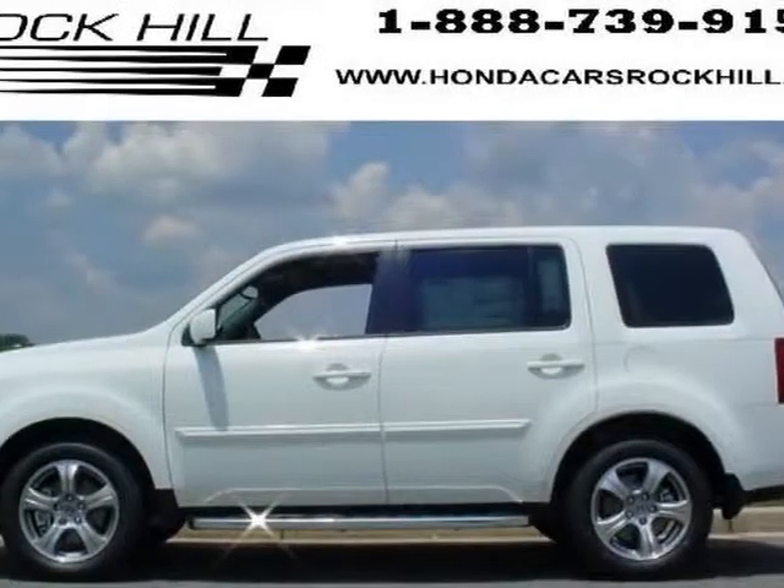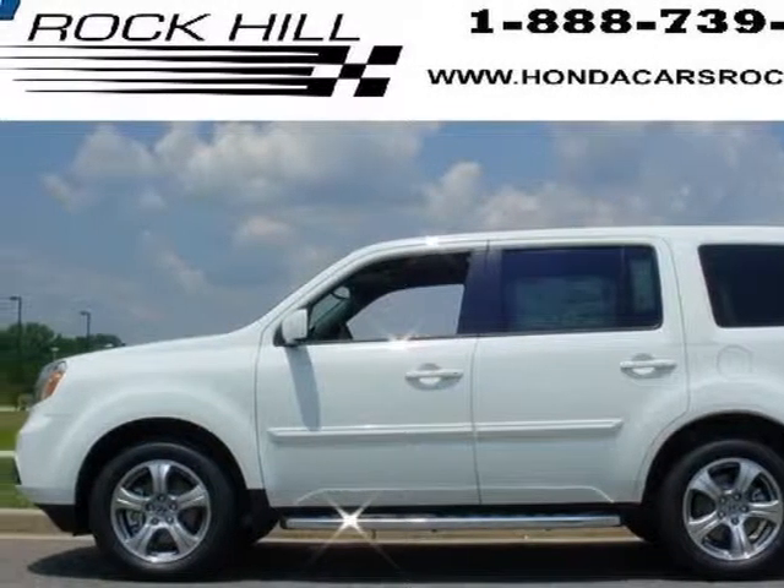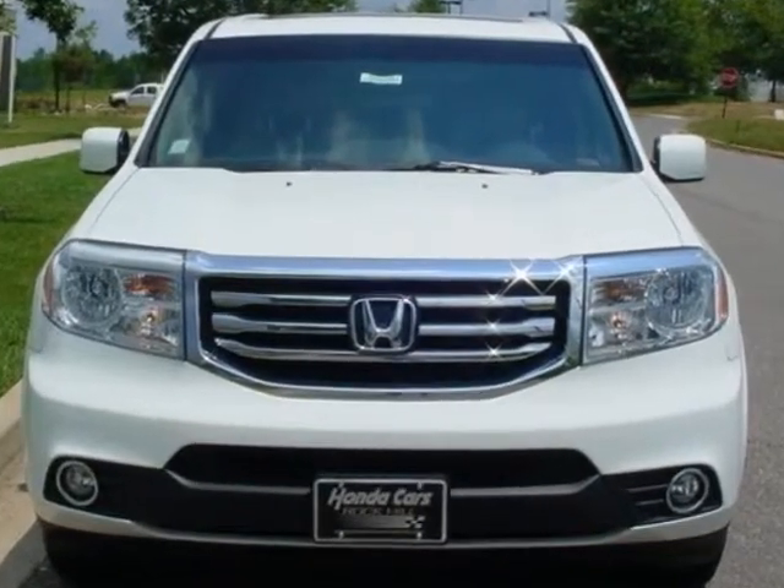Look at this new 2013 Honda Pilot. For your protection, this vehicle has a full factory warranty.